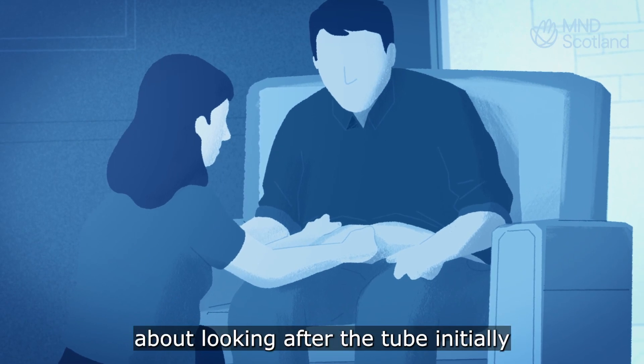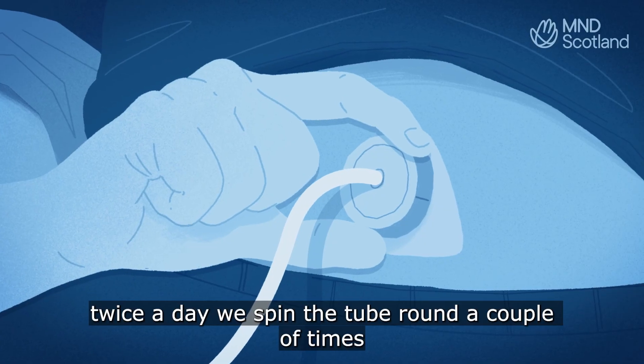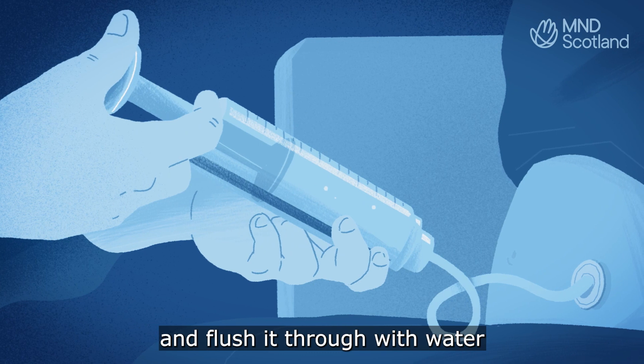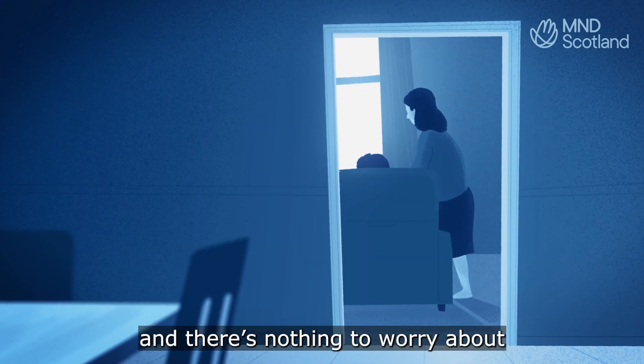My wife was a little bit worried about looking after the tube initially, but looking after the tube is fairly straightforward. Twice a day we spin the tube round a couple of times and flush it through with water. So now this is just part of our daily routine and there's nothing to worry about.